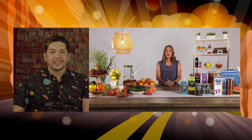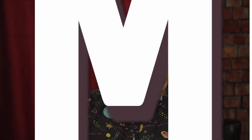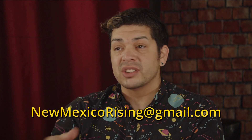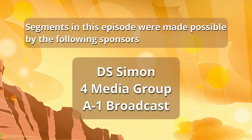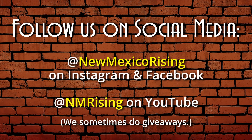Thank you for joining me. Where can we go for more information? You can go to Pedialyte.com, or find Pedialyte in the pharmacy or baby aisle at your favorite store. And that's it for New Mexico Rising. I want to thank each and every one of you for joining us. If you want to find out more about New Mexico Rising, follow us on social media — look up New Mexico Rising TV. Or if you want to be on the show, email newmexicorising@gmail.com. See you next week!